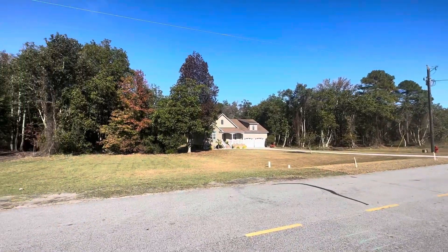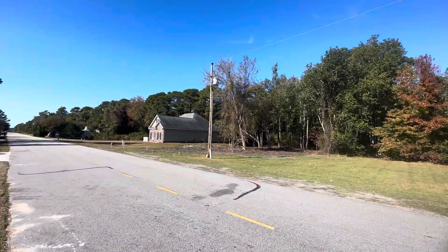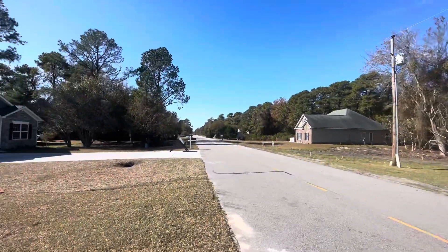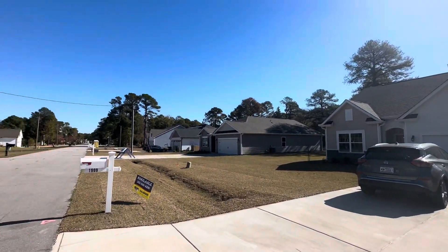Across the street you still have some empty lots, which I would assume will eventually be built on. Looks like in fact that one they're clearing right now. And then this is a row of five D.R. Horton homes that they have built here.